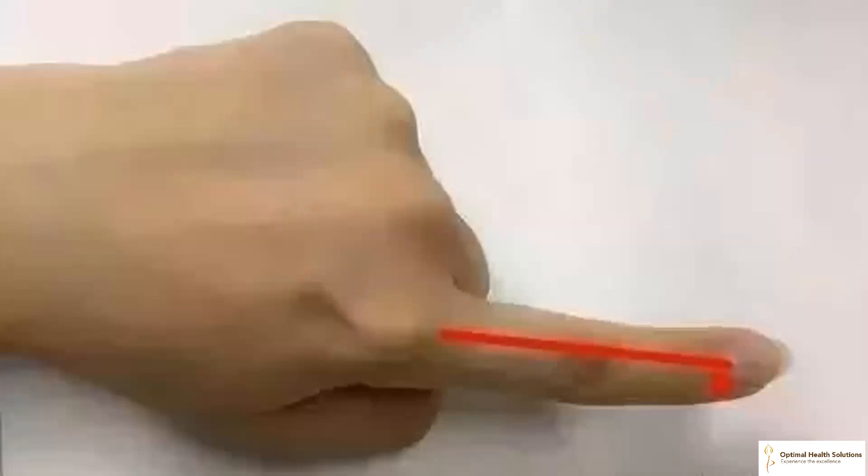2. Scraping the index finger can help regulate constipation and diarrhea. The index finger corresponds to the large intestine meridian in the body, which is associated with the large intestine and stomach. Gastrointestinal dysfunction can lead to constipation or diarrhea. Seniors are more prone to weak gut health, so scraping the dorsal side of the index finger can help improve gut health. For the maintenance of your digestive health, it is a good idea to scrape your index finger at least once a day.